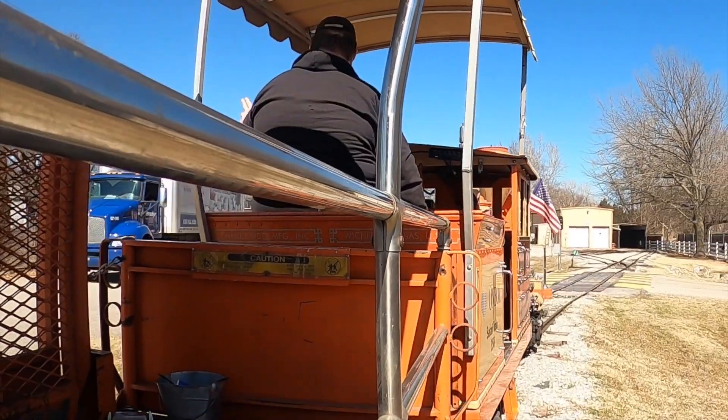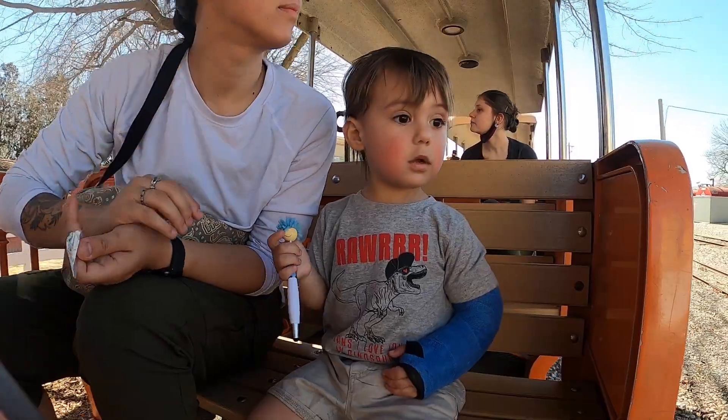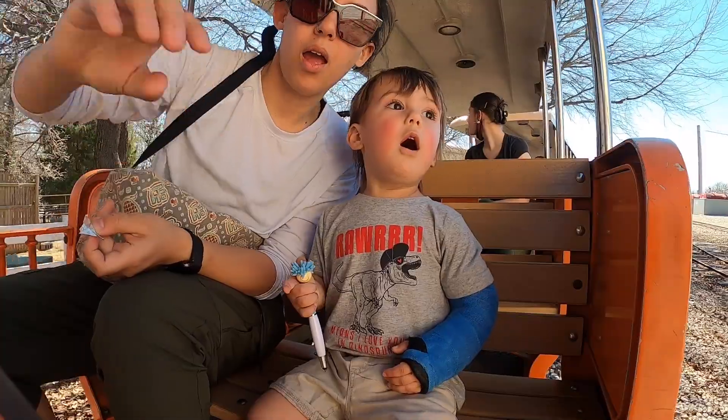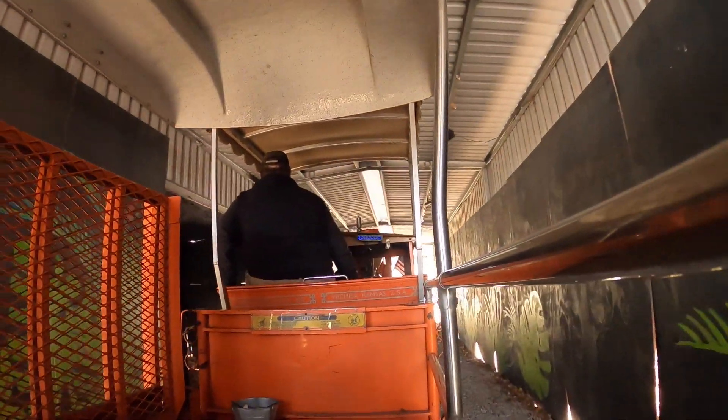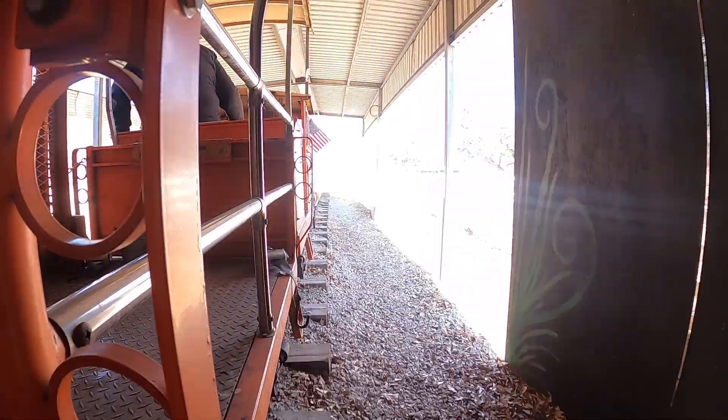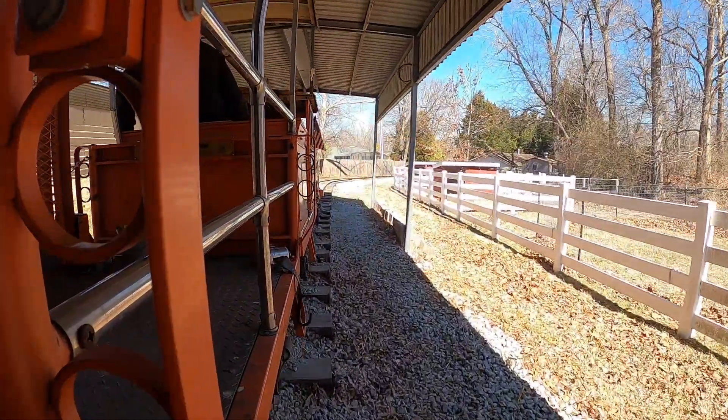Guests can go spot smaller mammals, including river otters, miniature horses, and the world's smallest deer. Okay? I hear you.